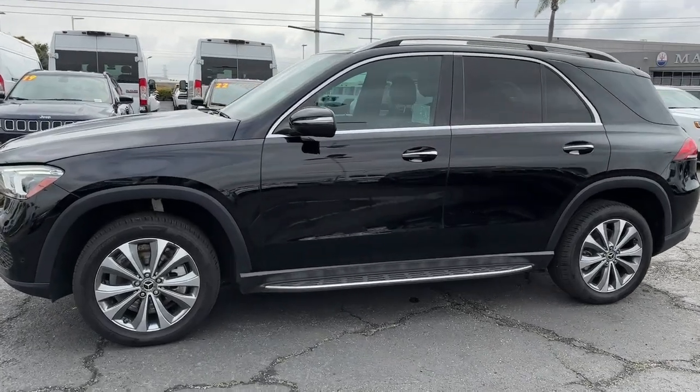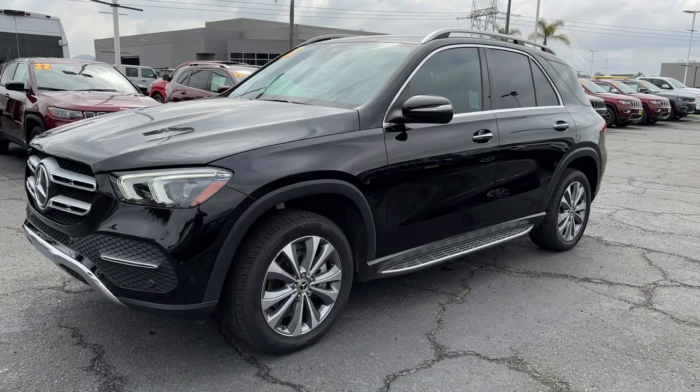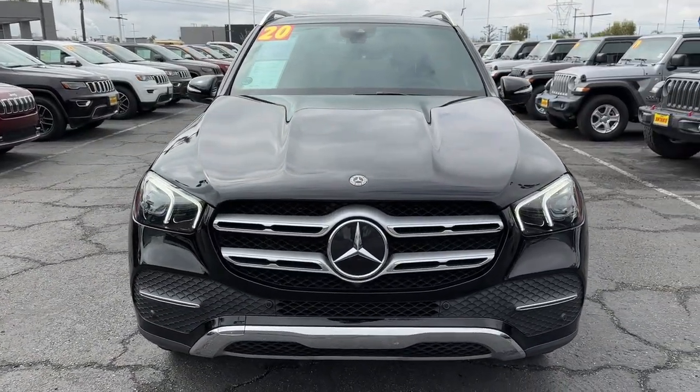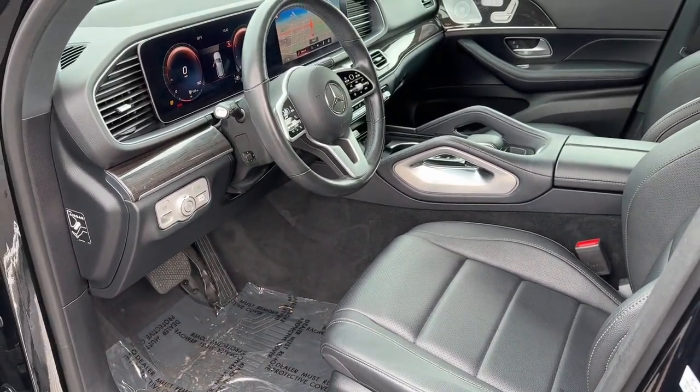These are just some of the great options this vehicle comes with: Apple CarPlay and/or Android Auto, backup camera, fog lamps, adaptive cruise control, bed liner, satellite radio, four-wheel drive, keyless start, V6 cylinder engine, and blind spot monitor.